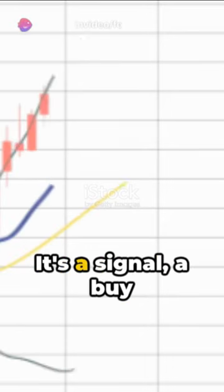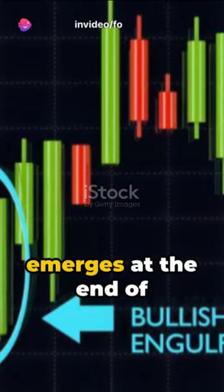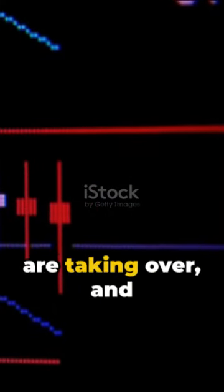Why is it important? It's a signal — a buy signal to be precise. When this pattern emerges at the end of a downtrend, it's like a green light telling you the bulls are taking over and prices are likely to rise.